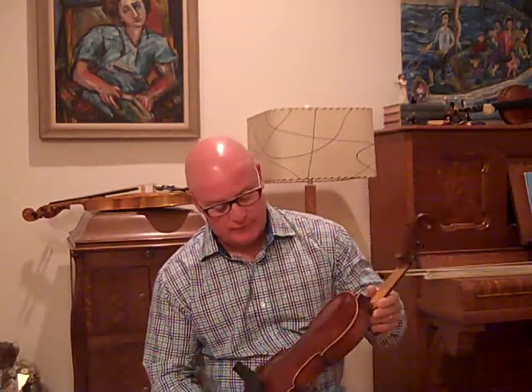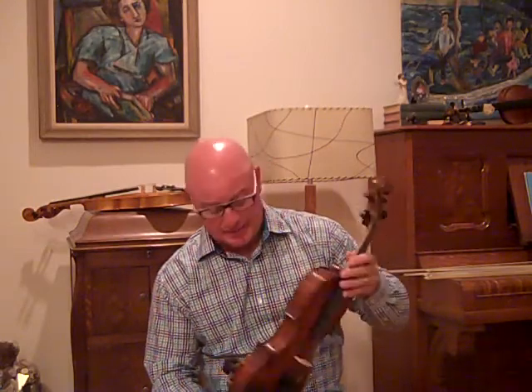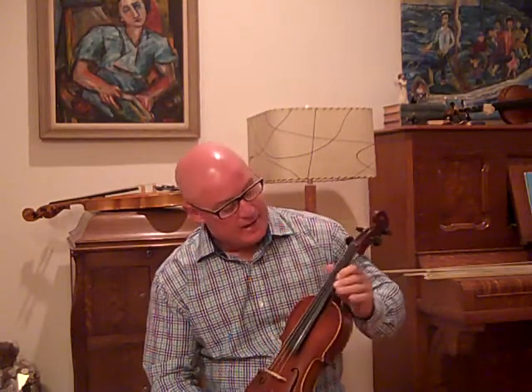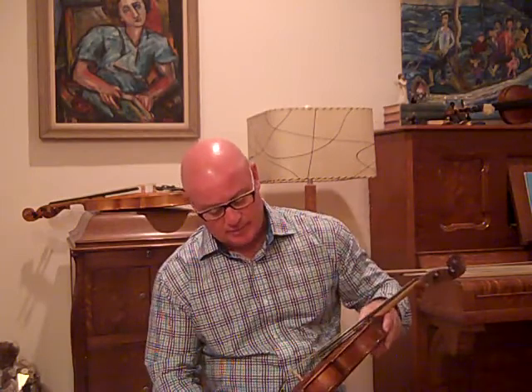All in all, a lot of work on this old fiddle of moderate value. However, I'll be selling it reasonable. Somebody will be getting a wonderful sounding old German violin for a reasonable price, even though I did put a lot of work into this little fiddle.